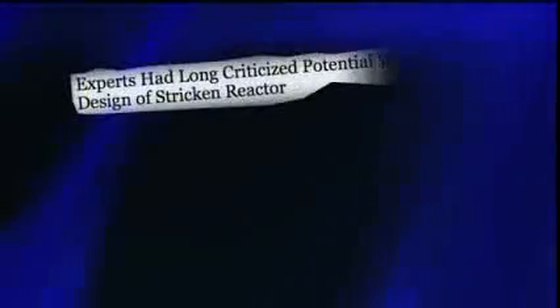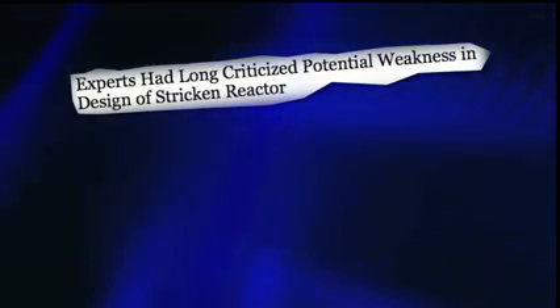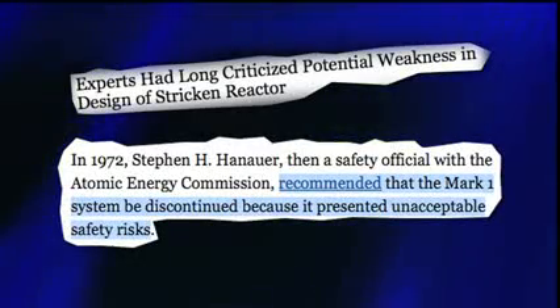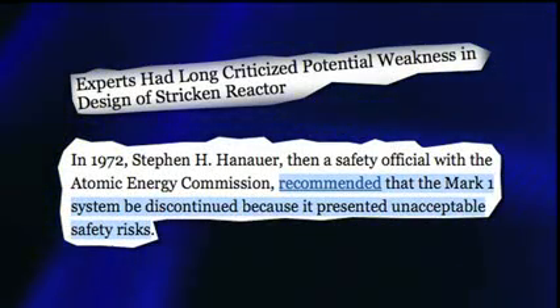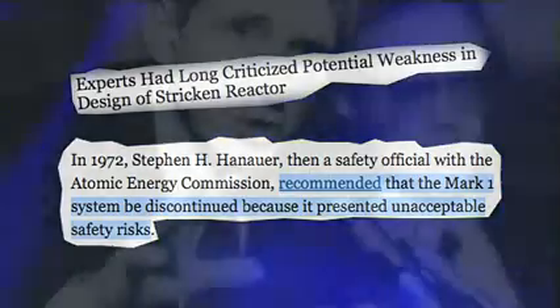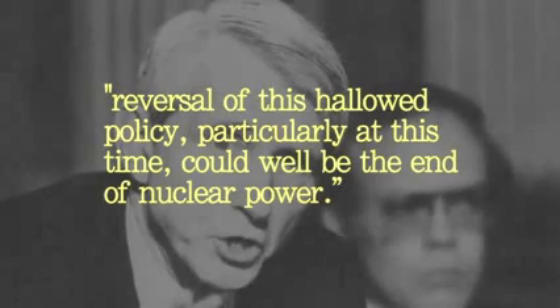The Mark I containment system has been a focus of fierce criticism for at least 40 years. In 1972, Atomic Energy Commission safety official Stephen Hanauer recommended that the Mark I design be discontinued, arguing that the small containment design left it vulnerable to explosions from hydrogen buildup. At the time, soon-to-be chairman of the Nuclear Regulatory Commission Joseph Hendry said acceptance of the Mark I technology was so widespread that reversal of this hallowed policy, particularly at this time, could well be the end of nuclear power.